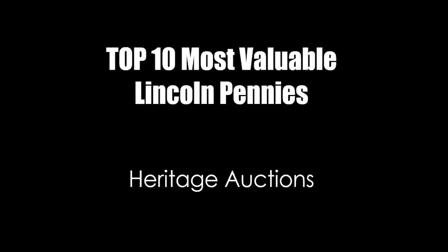Welcome ladies and gentlemen, this is Sean with Blue Ridge Silver Hound, and today we are going to take a look at the top 10 most valuable Lincoln pennies from Heritage Auctions, probably one of the premier auction services for not just coins, but a lot of other collectibles too.